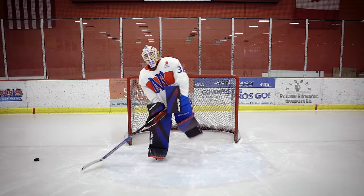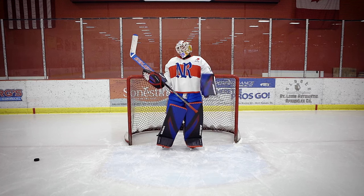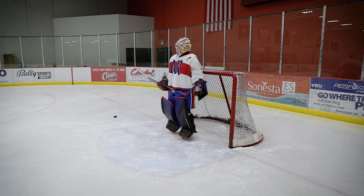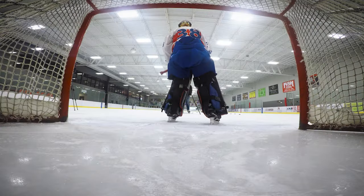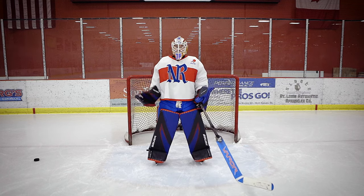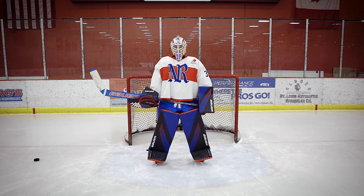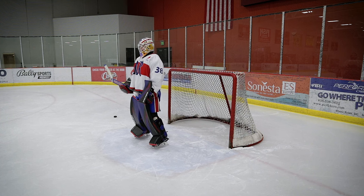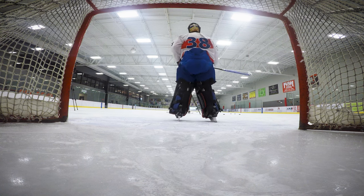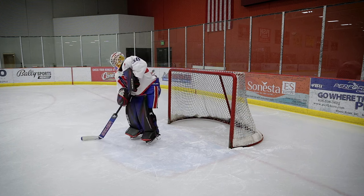Why do goalies like to shoot pucks in warm-ups? We're goalies — we don't shoot in a game. Well, we do sometimes actually. The reason though is because you never know when our services might be needed. You'll see the backup goalie sniping quite a bit in warm-ups. You've heard of a backup goalie — you never know when you might need a backup forward. And it's a cool way for me to showcase how good I am at forward. I'm not just a super talented goalie — I can snipe too.